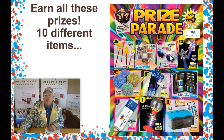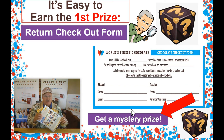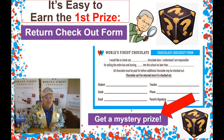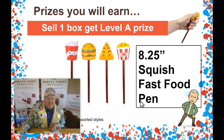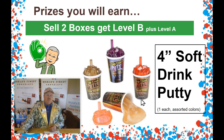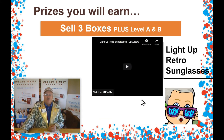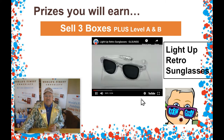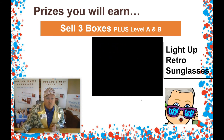Number one: on our checkout form, when you bring it back, your first prize is a mystery prize. Bring your form back tomorrow, and when you get your first box of chocolate, you get your first prize before you even sell it. How awesome is that? Now, when you sell just one box, you get my big 8-inch Squish Fast Food Pen. Sell two boxes — my pen plus the cool soft drink putty. Three boxes — retro sunglasses. Check out these light-up cool glasses. Three boxes and you get three prizes plus the mystery — already at four prizes!